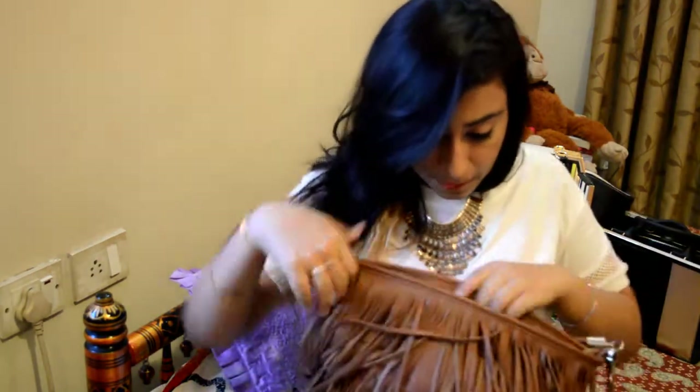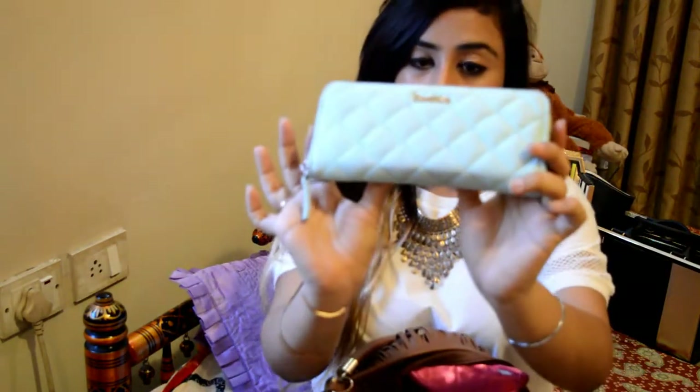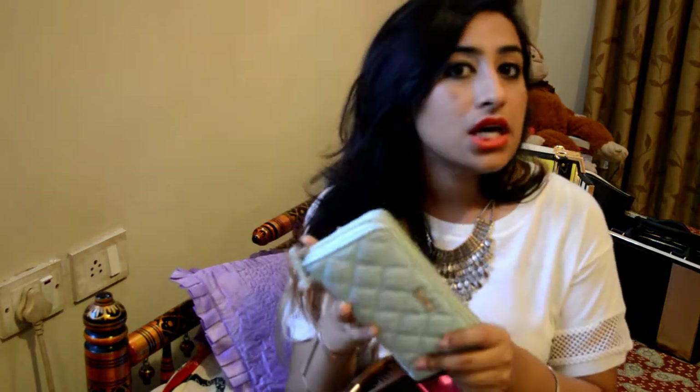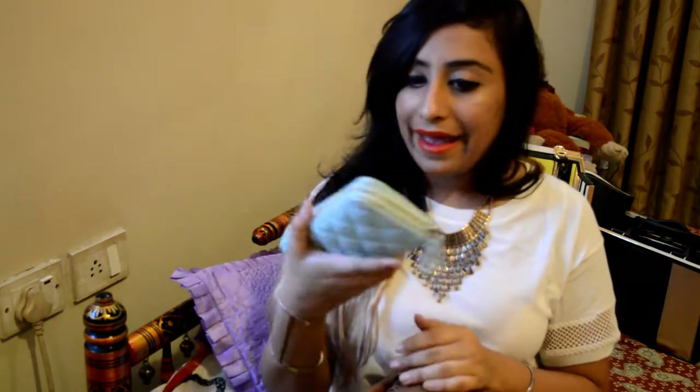The first thing is my wallet. I got this from London and it's from Bushka. I am totally in love with this color — I have a top, a skirt, and a bag from Ted Baker all in this color. I am completely loving it and I carry this wallet everywhere.